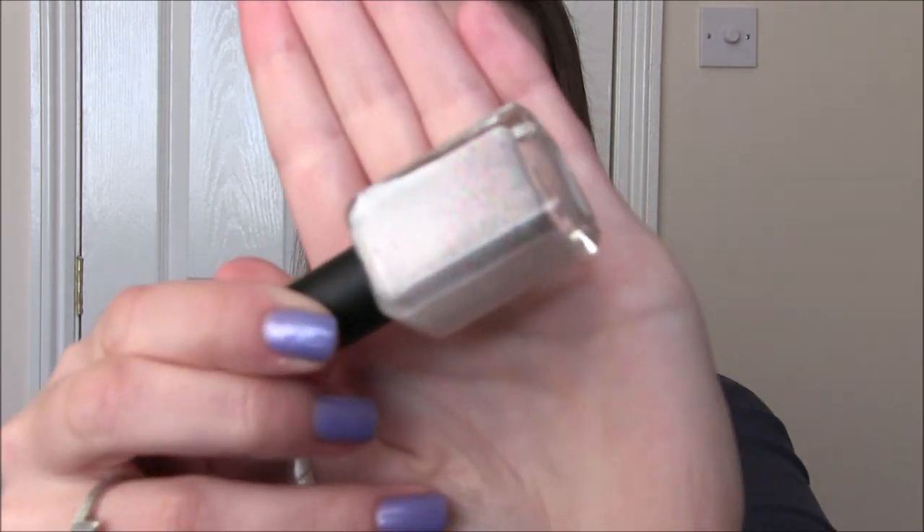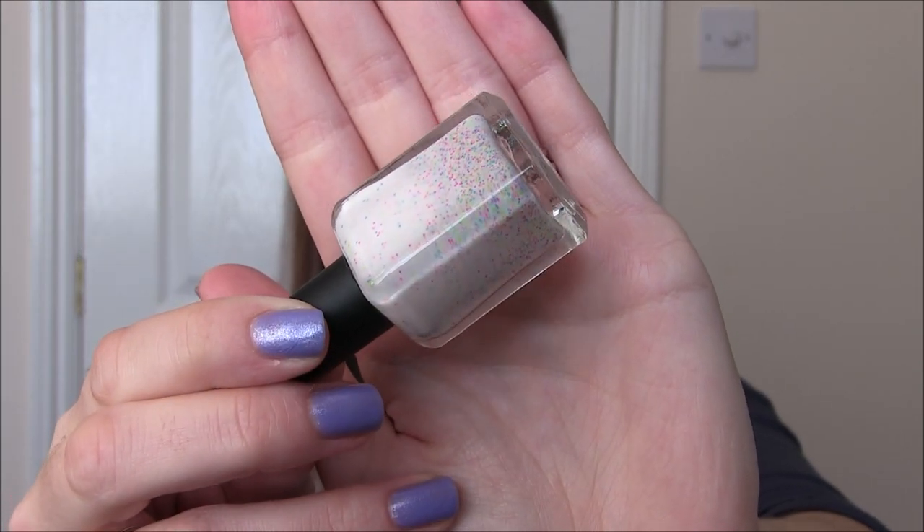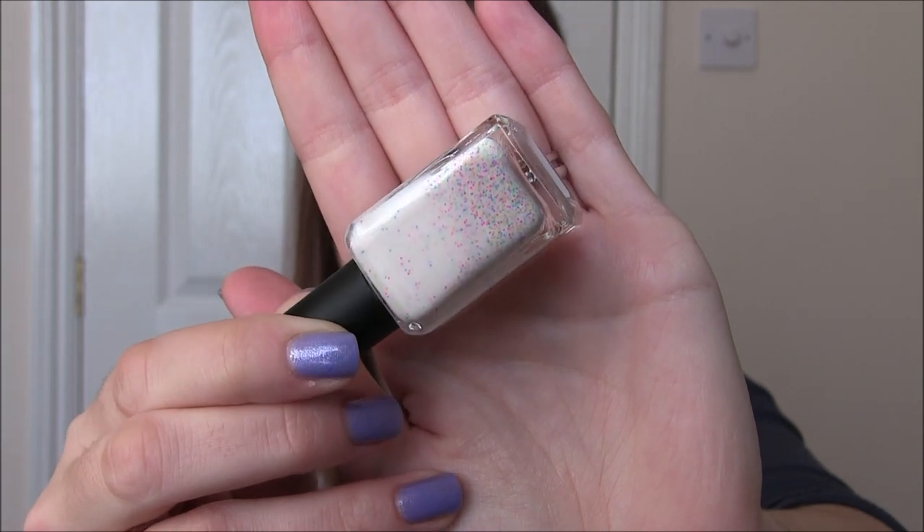One Wicked Polish and this is Drunk in Public. This is a white-based crelly with tiny little micro dots of neon rainbow. The dots and the glitter are so small that it removes really nicely — you don't have to worry about having a dense glitter scrubby removal. Removed really nicely and got completely opaque in two to three coats, though I did two. You could also just wear one coat of this over a white. Wicked Polish Drunk in Public.